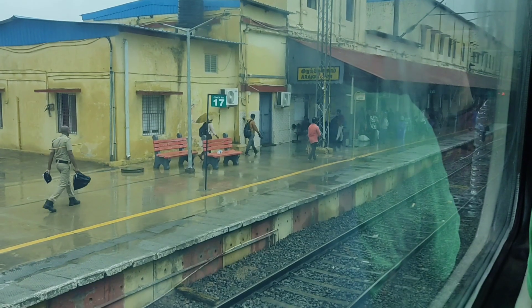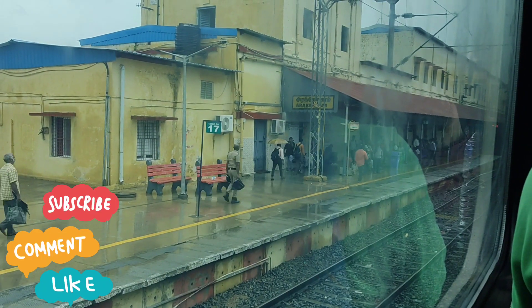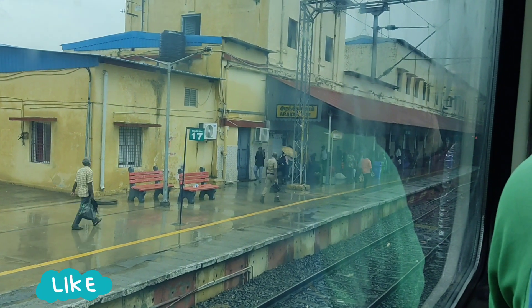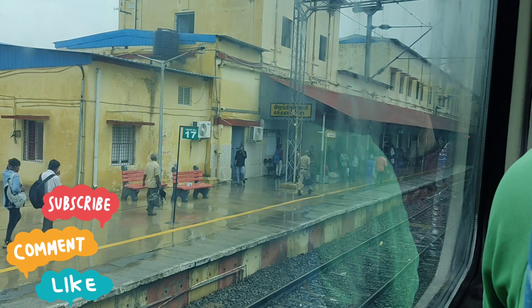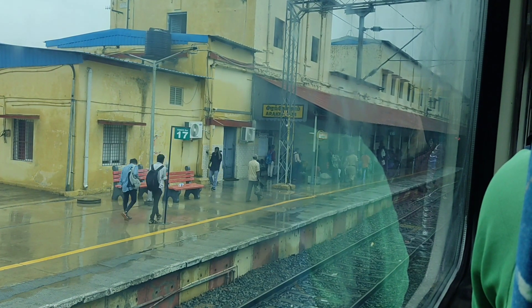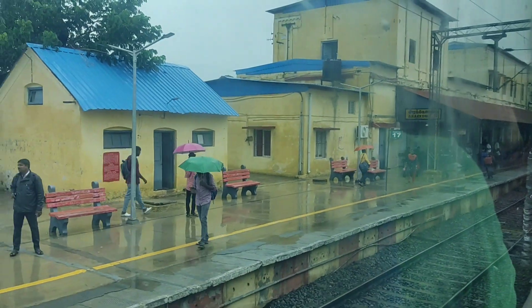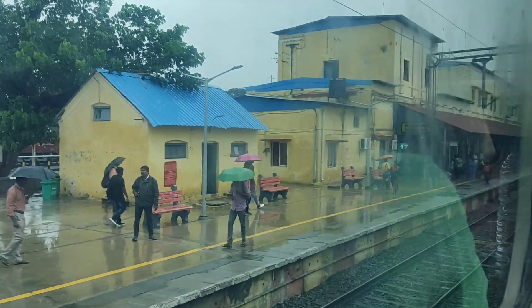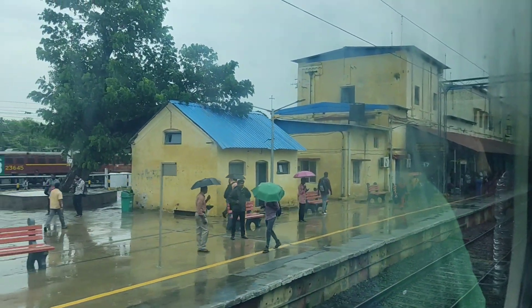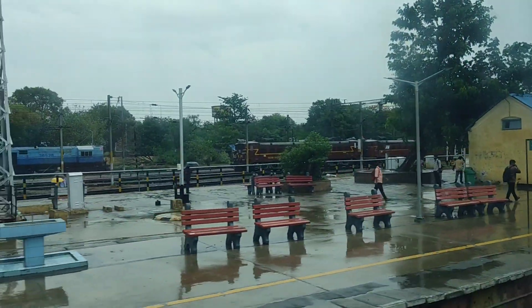This is Arakonam station. We reached at 8:25 — the actual scheduled time is 8:23, so we are two minutes late. The train departs again at 8:28, also a couple of minutes late. We are now moving towards Bangalore, leaving Arakonam.